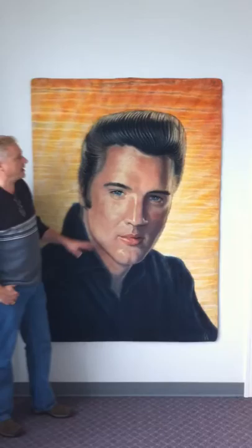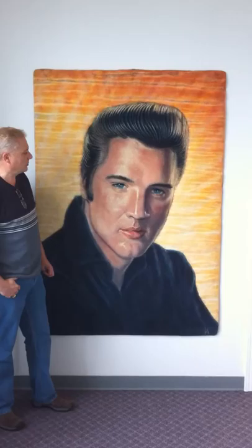This piece here would retail for $75,000. There's about 2,000 plus hours put into the piece itself, so it's a one-of-a-kind.